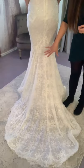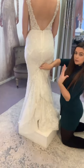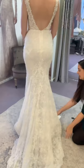I haven't mentioned in any of the videos — all the trains can be bustled up for the evening. So you can dance, you can sit, you can move about without having to lug around your train. That is the case with every dress in the boutique. So that's always a nice little hack to have.